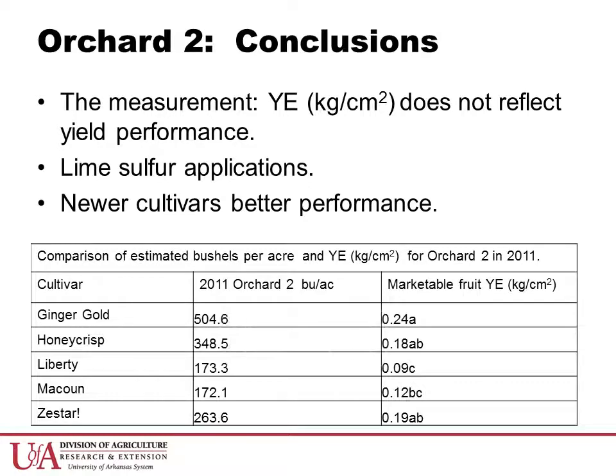From our experience in Orchard 2, we can see that yield efficiency may not be the best measurement of yield performance on top grafted trees. This makes sense because we are measuring the yield produced on a 6-year-old grafted portion of a tree against a 23-year-old trunk. However, if we look at the yield in bushels per acre, which was not statistically analyzed, it does correlate quite well with the marketable fruit yield efficiency in 2011.